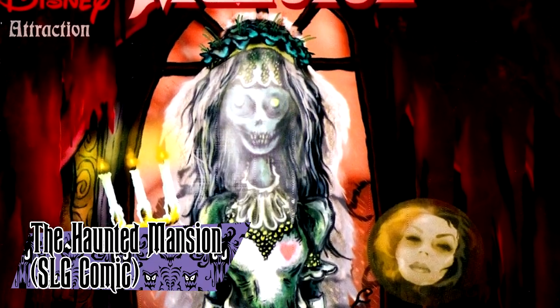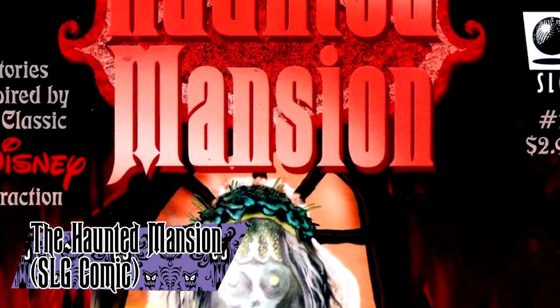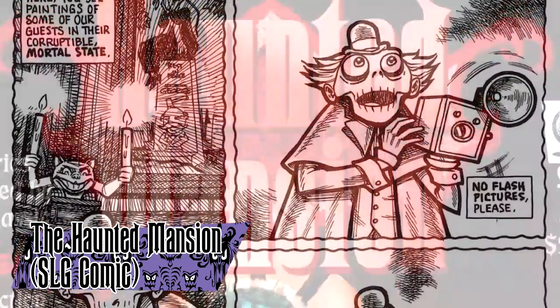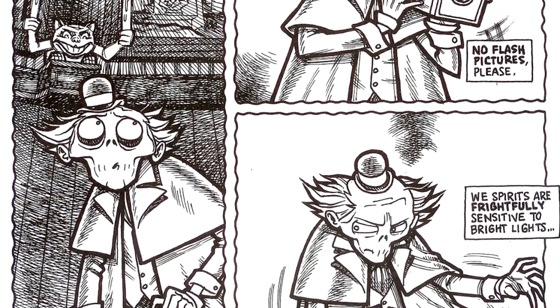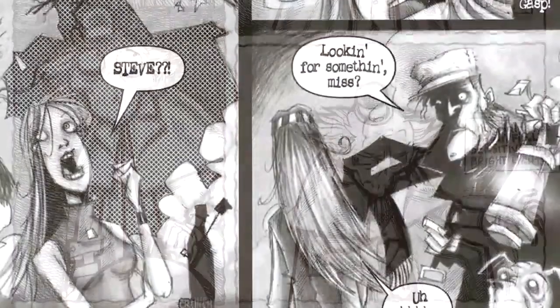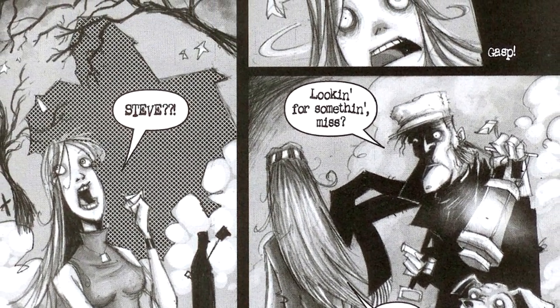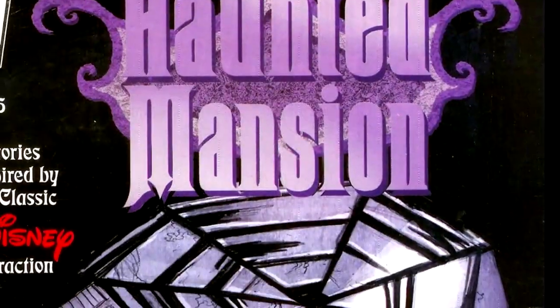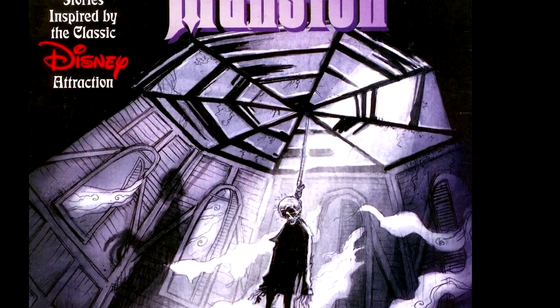The Haunted Mansion is a seven-part comic series published by Slave Labor Graphics from 2006 through 2007. The comic's story centers on the backstory of the mansion, telling the story of the many ghosts that lived there. The stories were made by a team of writers, all connected into one cohesive story — for the most part. This was one of the first things to ever attempt to elaborate on the ride's backstory in a professionally published manner.